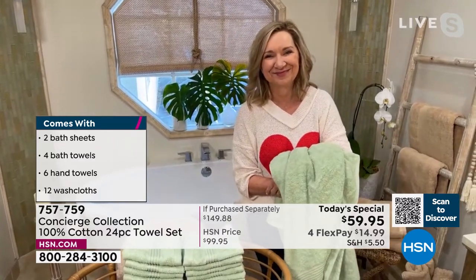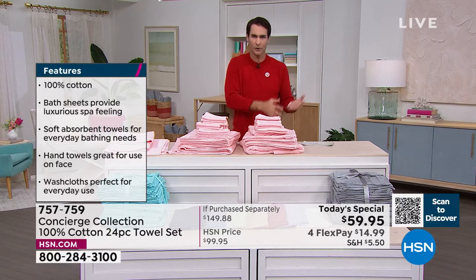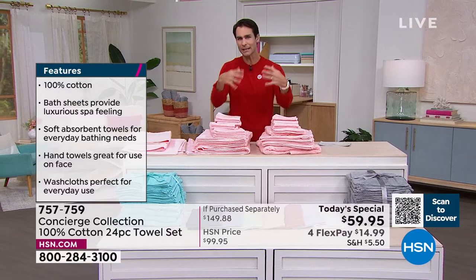I just took that big pile and split it up — I feel like you're getting two sets here, Ellen. Exactly. One for your bathroom, one for that guest bathroom. You're really getting two sets with everything you're getting.